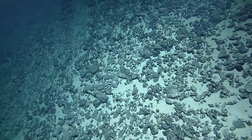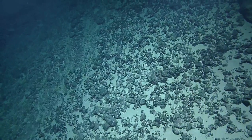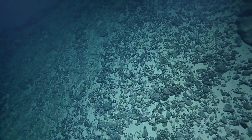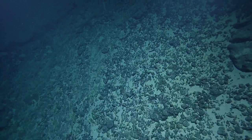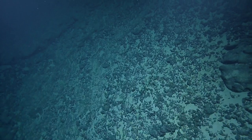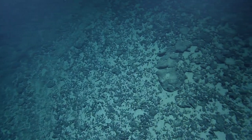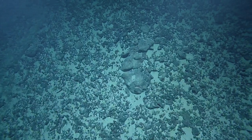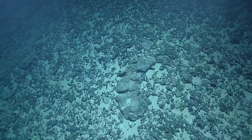Waypoint 3 should be... Waypoint 3 is at the top, is it? Depth of 1932 — these are just for reference, these two waypoints. 1932, so it's still a couple hundred meters.